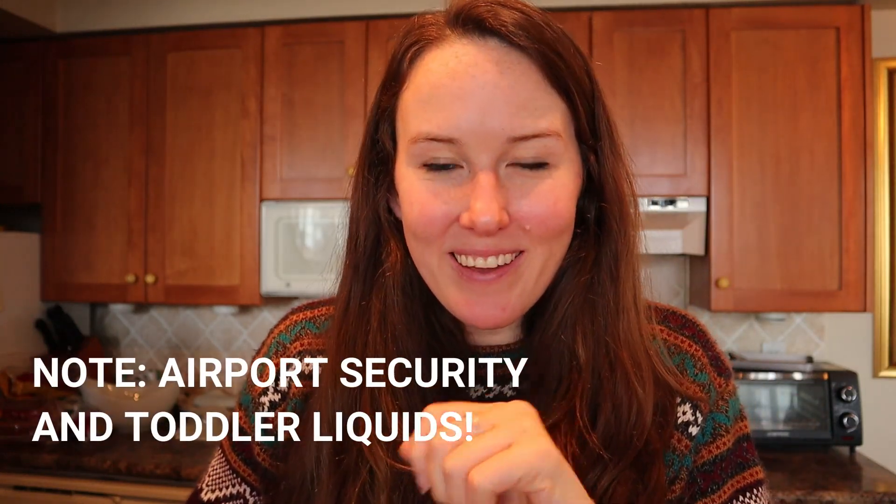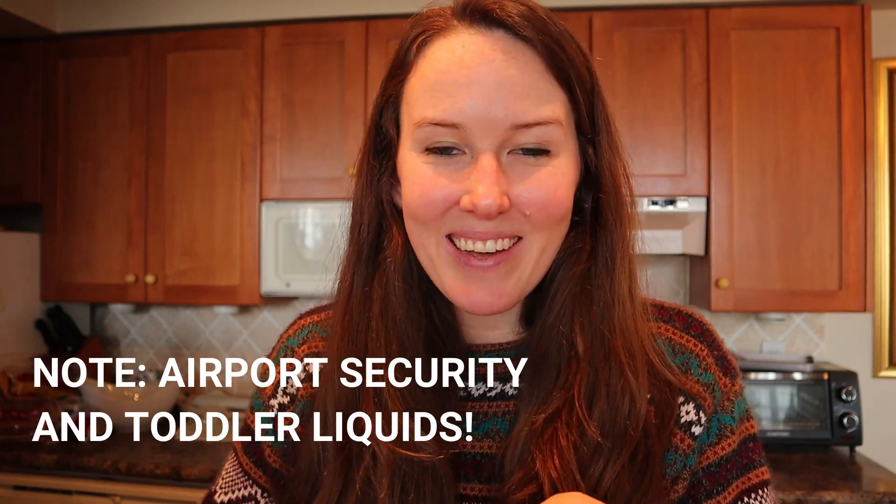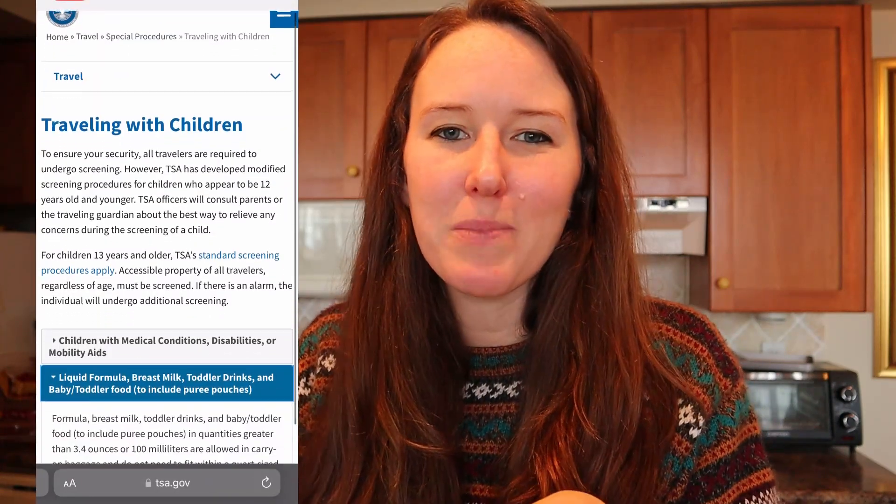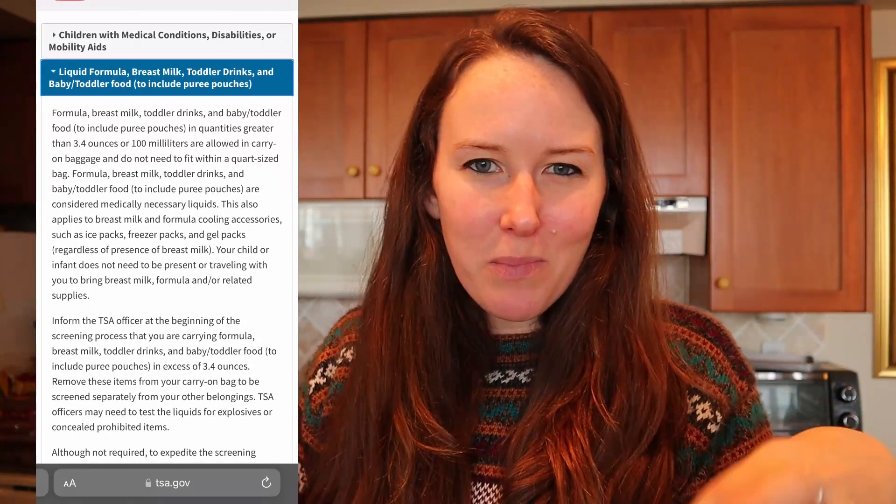A quick note about bringing liquids through airport security onto the airplane in the US and Canada. Double check, triple check the wording on the TSA websites whenever you watch this video in case there have been any updates. But as of recording this video, you are allowed to bring a larger than normal quantity of liquids — bigger than the 100 milliliter that's usually allowed — if you have a small baby or toddler with you.